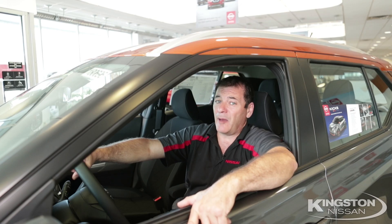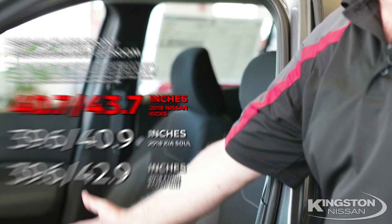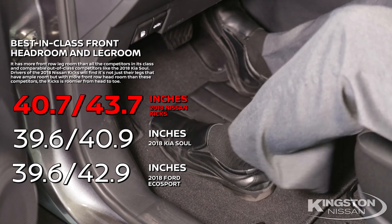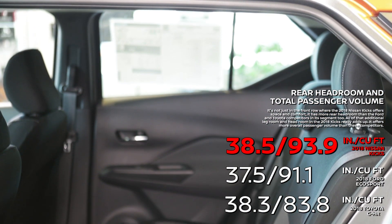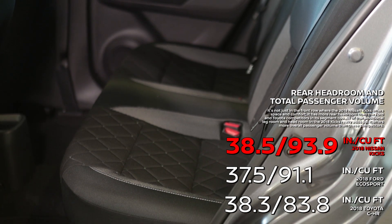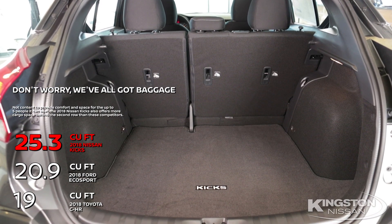The Kicks might be a compact crossover, but it kicks the competition in room. We've got better headroom, we've got better legroom — and not just in the front. We've got better headroom and rear legroom as well. And for comfort and convenience, we've got the best in rear cargo as well.